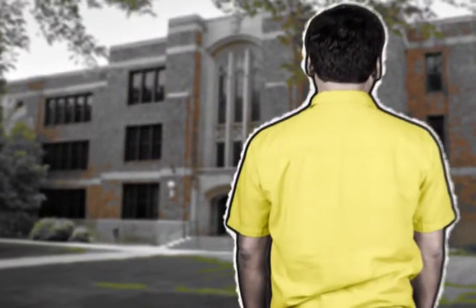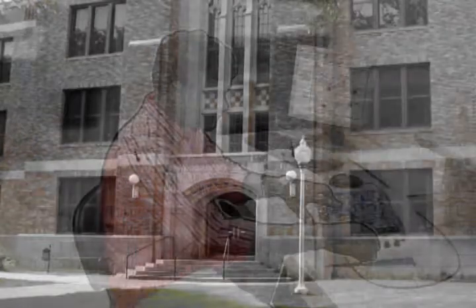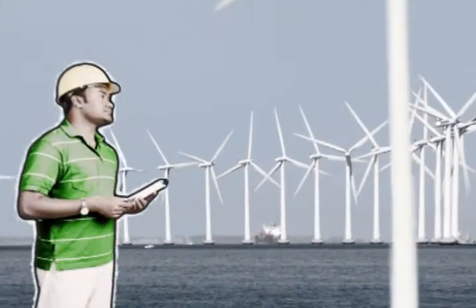For Raj, his interest in technology started in college. He enrolled in the LabVIEW Academy to get practical training and participate in lab exercises that not only expanded his skill set, but positioned him to be competitive when he joined the job market.